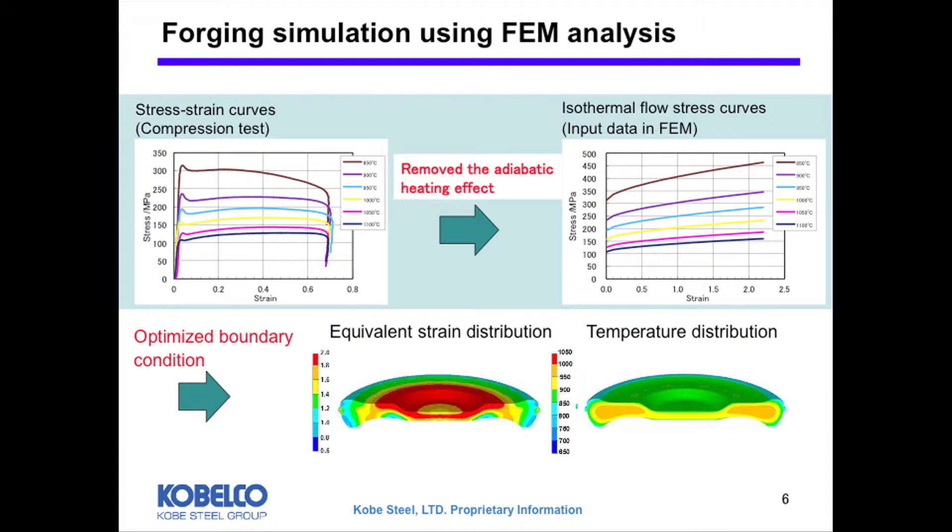The processing window is established based on good understanding and an experimental database regarding the relationship among the processing conditions, microstructures, and mechanical properties.